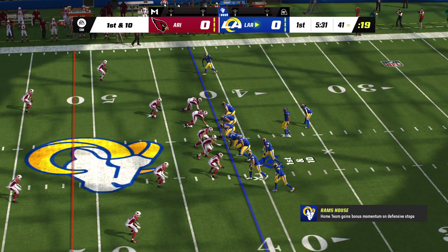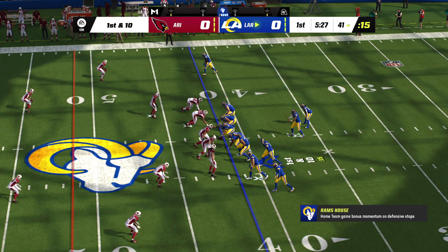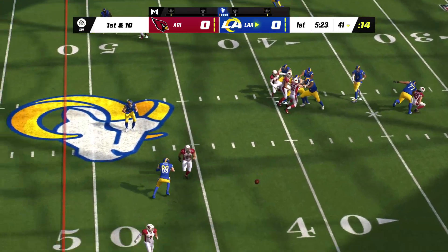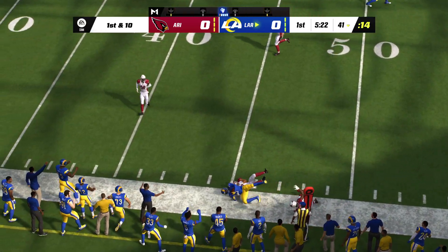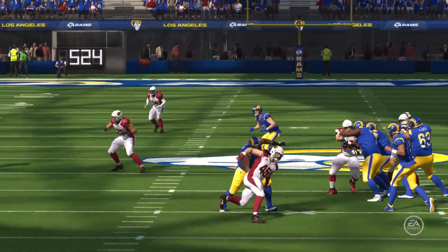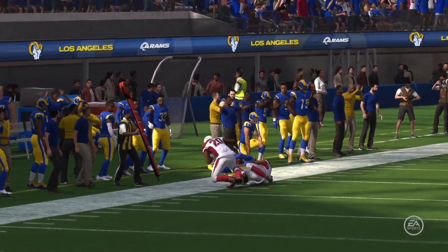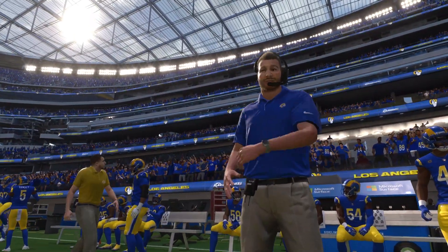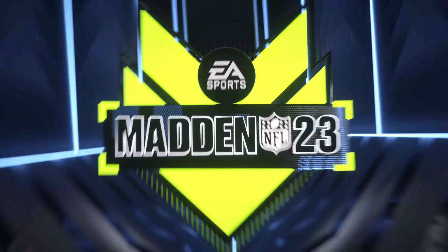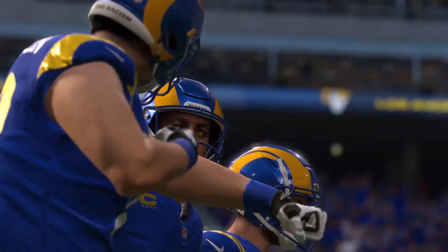Nice pickup on first down — one play has them past the 40 already. Stafford hooks up with Allen Robinson, and he's able to take it across midfield before going out of bounds. It's a Rams first down on a pickup of ten. He's locked in early with two nice first-down completions. I like the fact that he's seen the whole field early, spreading it around a little bit in the early going.